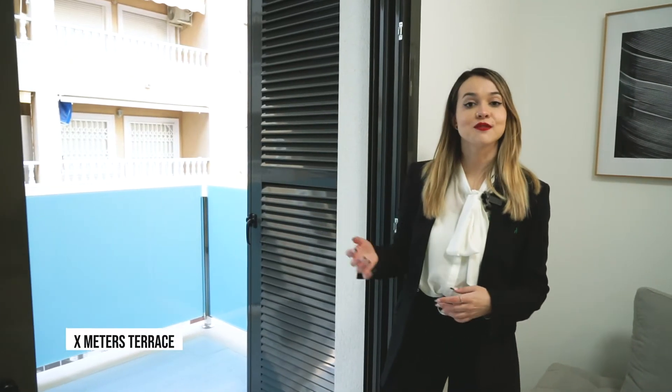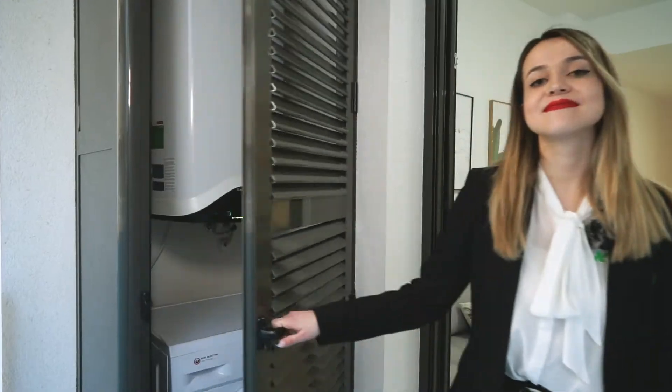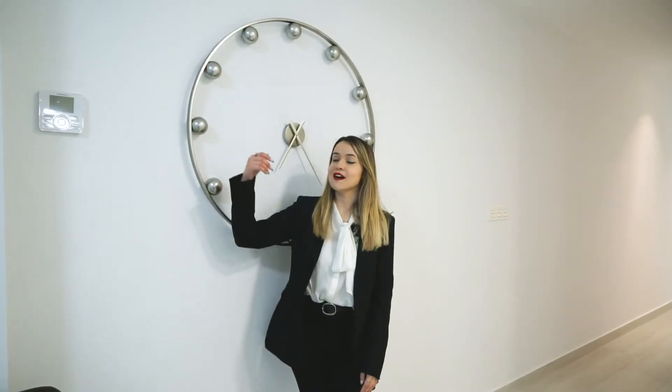Here is the spacious terrace which brings lots of luminosity to the property, and here we have a closet to place the heater and the washing machine. In the living room we also have the pre-installation of the air conditioning, so when you install the machine the remote control would be placed just here.